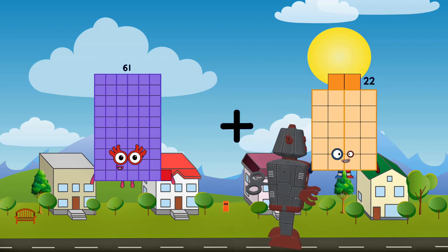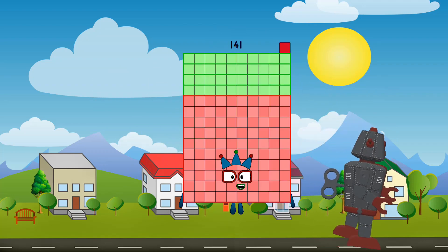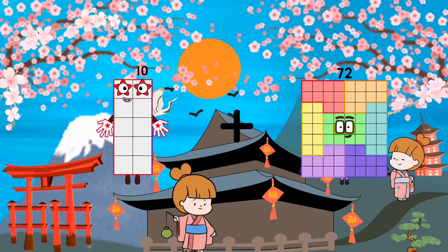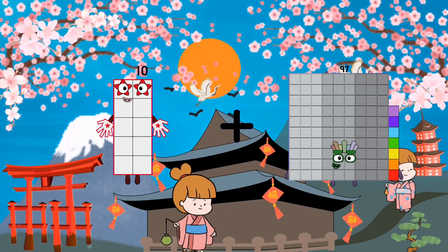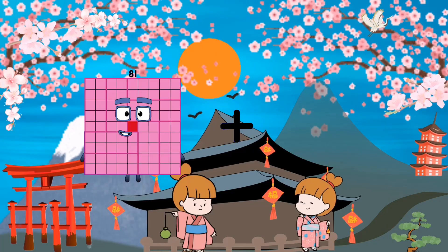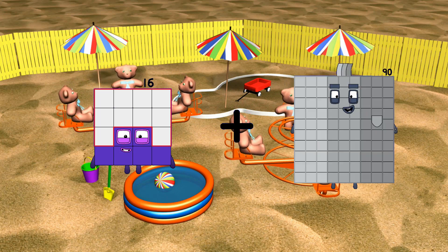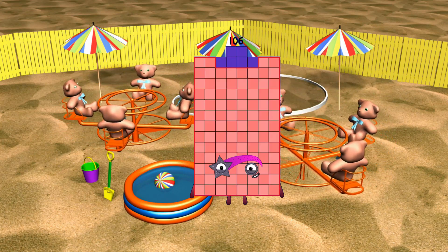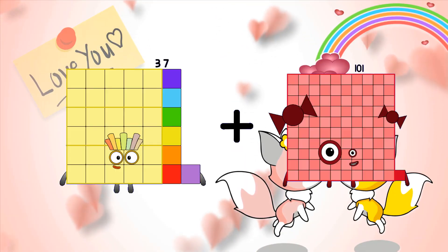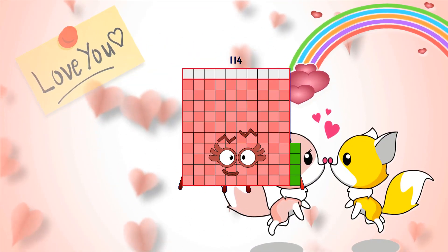61 plus 80 equals 141. 10 plus 36 equals 46. 37 plus 77 equals 114.